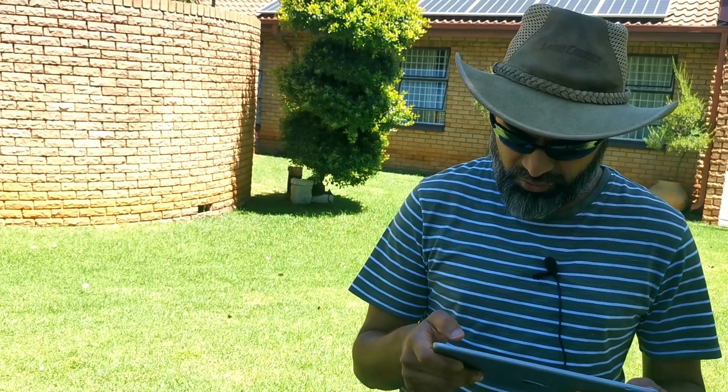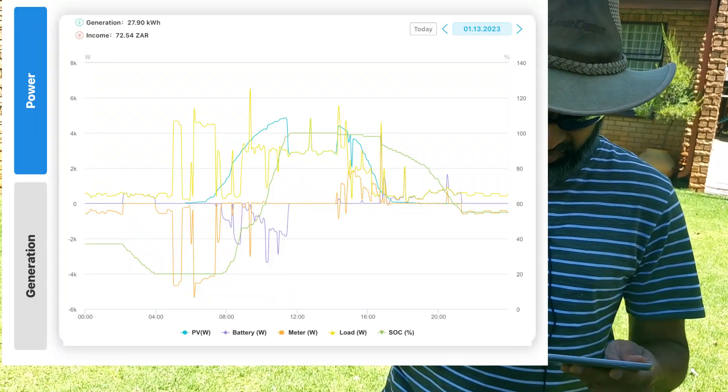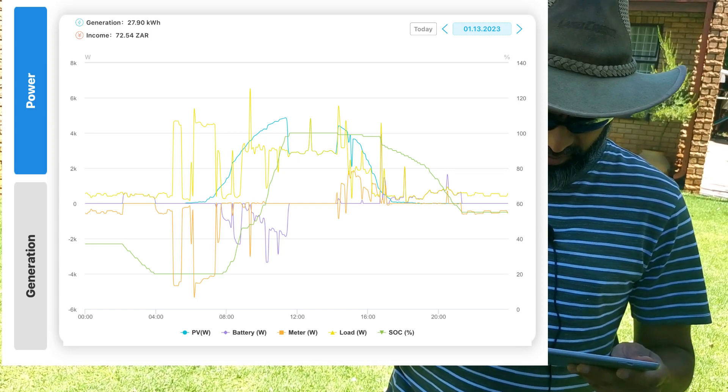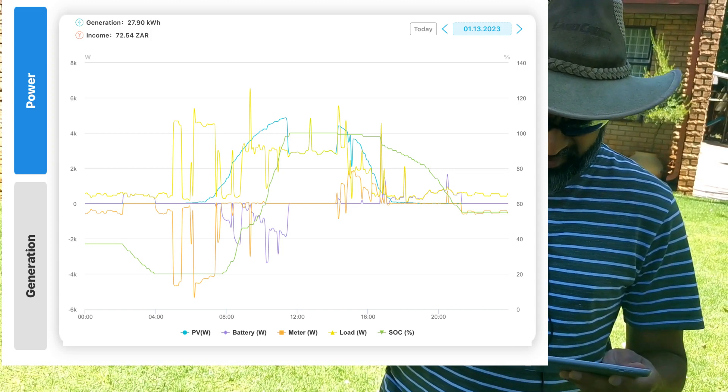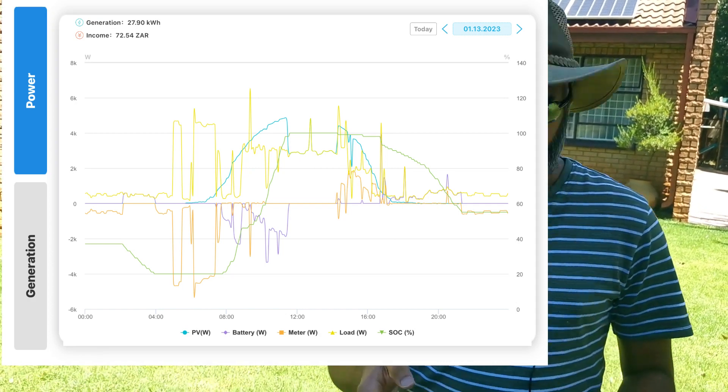Looking at the 14th of January, again starting from 27 percent at 7:40 in the morning and by 10:45 fully charged. On the 13th of January we started at a state of charge of 42 percent and by 10:05 it was fully charged.